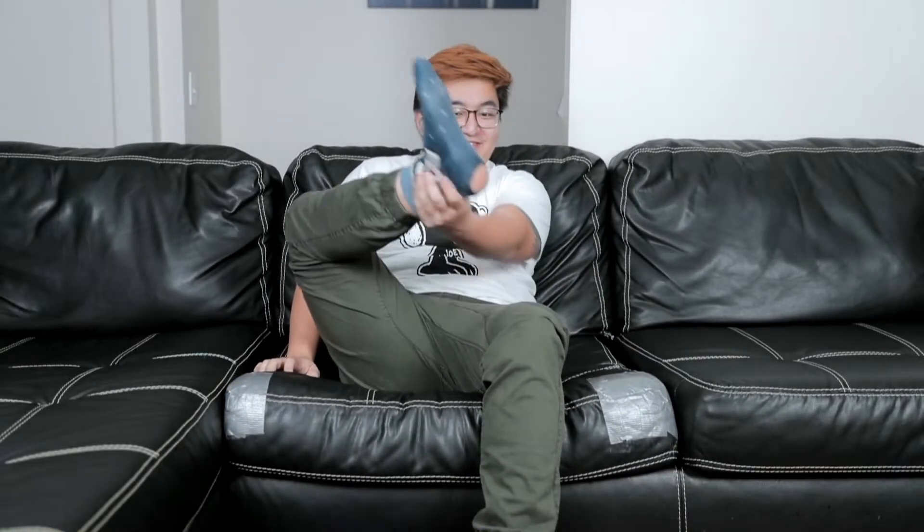Look at my sock, dude. Look at this fucking hole. Gotta toss these. TRASH!